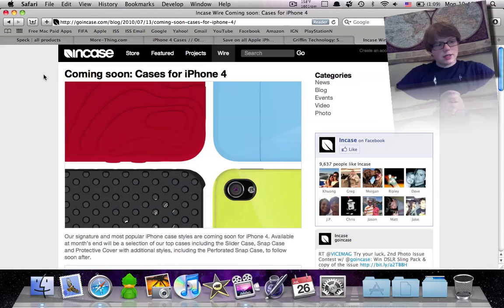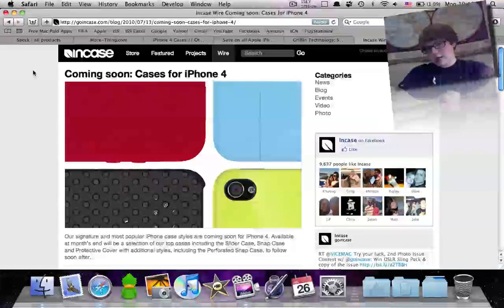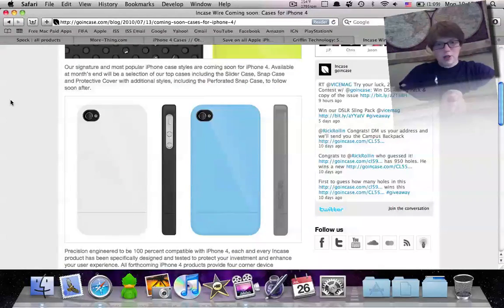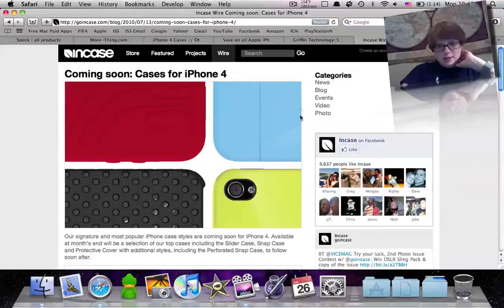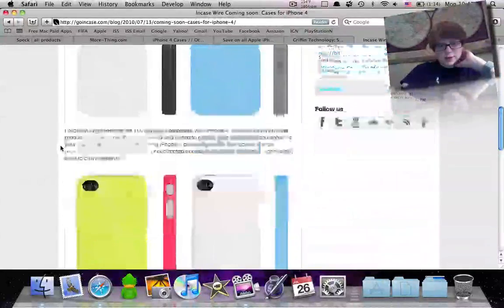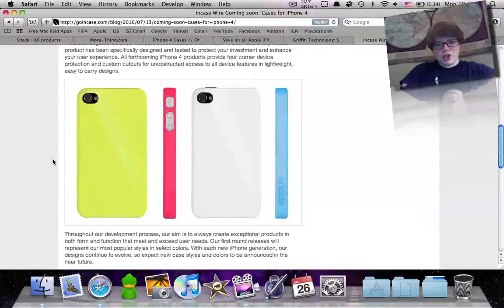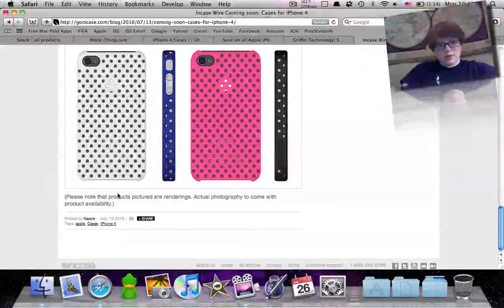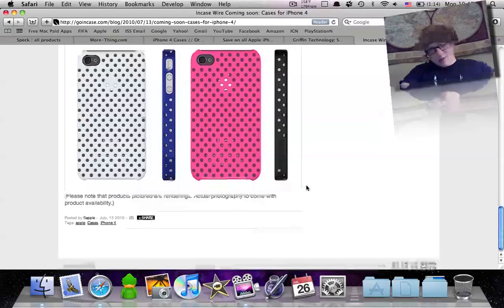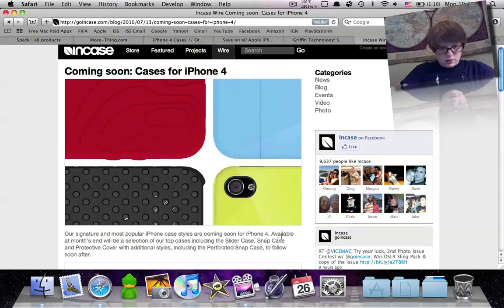Incase is really famous — I have the Incase Slider for the iPhone 3GS. Their iPhone 4 cases are coming soon, apparently by the end of this month. They're going to be releasing the Slider case, the Snap case, the Silicone case, and the Perforated Snap case with additional styles including the perforated snap to follow after. The article says actual photography will come with product availability, so it could change. It's available at month's end with a selection of their top cases.